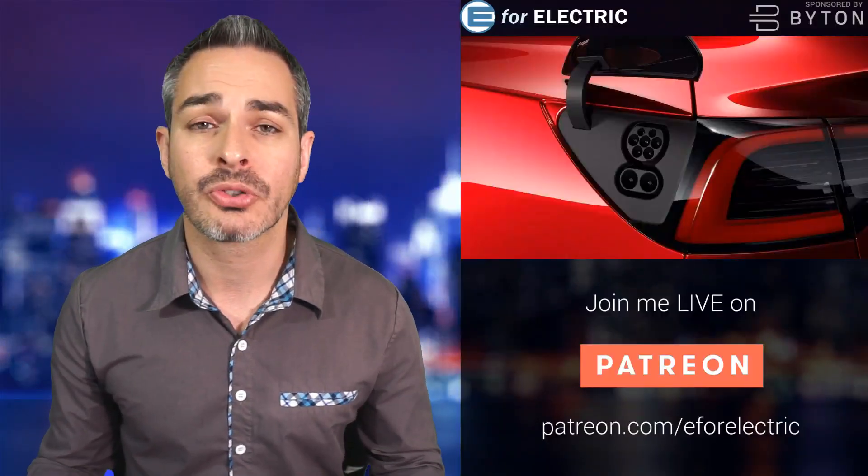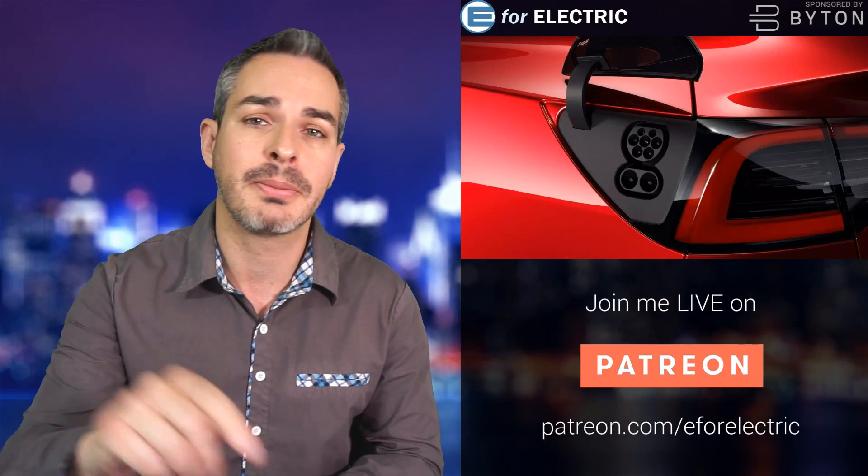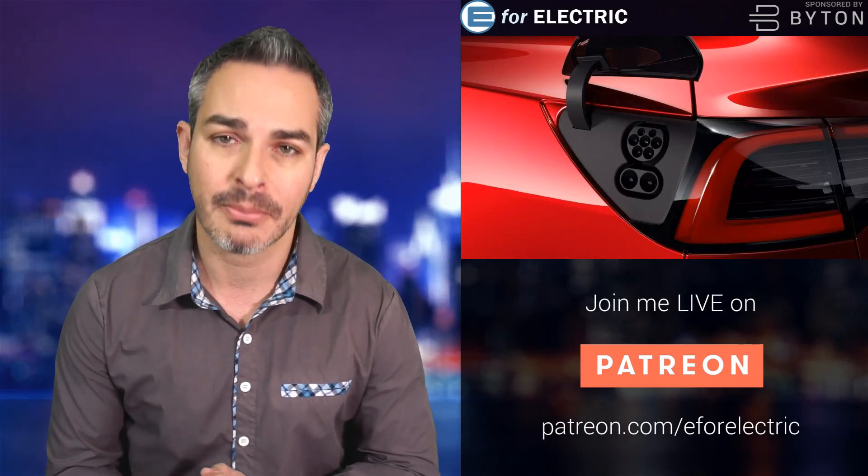Welcome to E4 Electric, your number one source of unbiased electric car news. If this is your first time here, go ahead and click on the subscribe button so you don't miss anything moving forward.